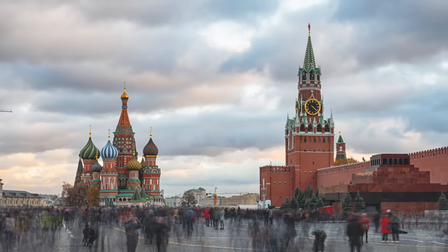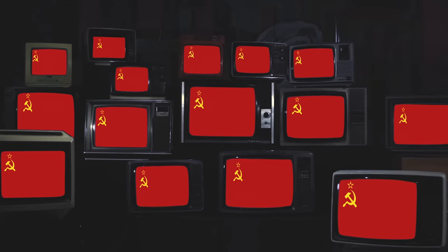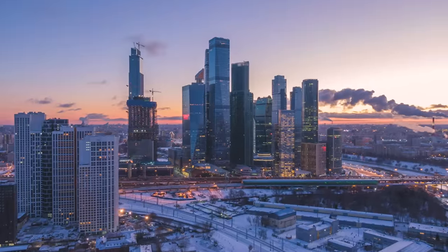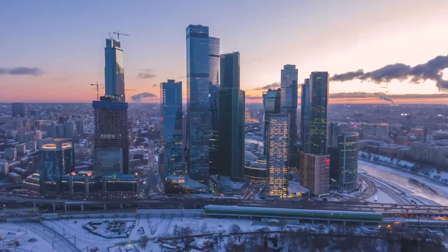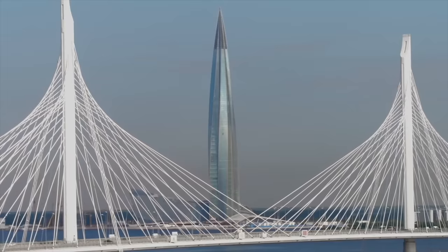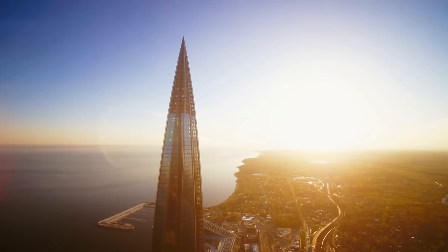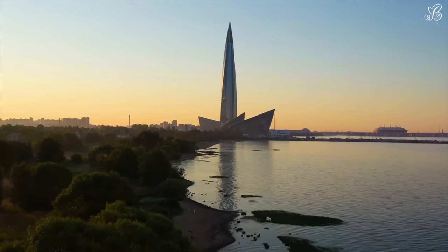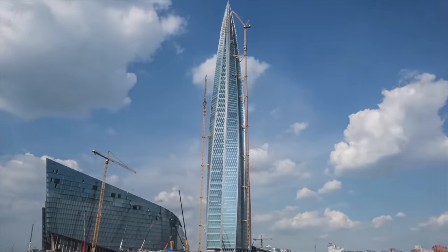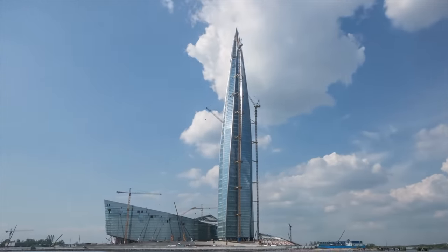Russia is known for a lot of different things: its harsh climate, controversial president, history of the Soviet era, and the Cold War. But Russia typically isn't known for skyscrapers, until you take a look at Lakhta Center, an engineering masterpiece that also happens to be the tallest building in Europe. In today's video, we're covering everything there is to know about the 87-story skyscraper in St. Petersburg, Russia. Welcome to Lakhta Center.